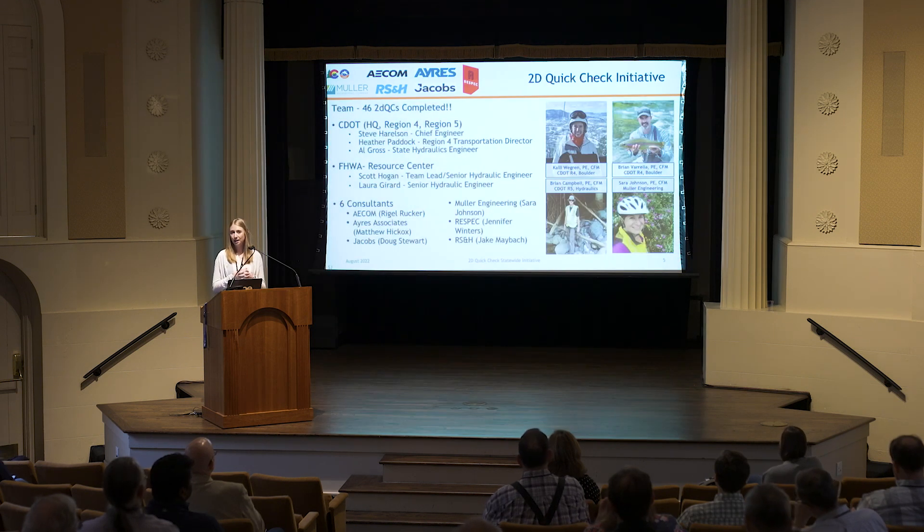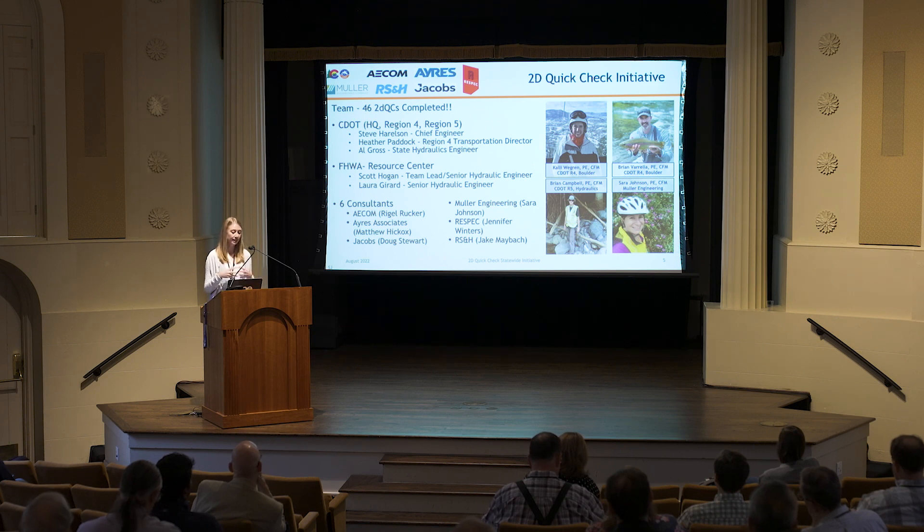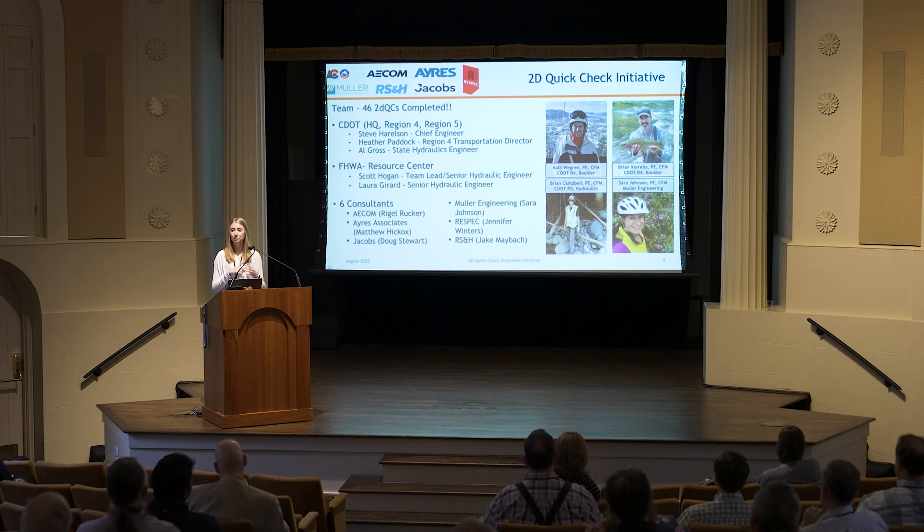This research project could not be done without a great team. At CDOT, our state hydraulic engineer Al Gross was a great supporter and contributor. We also had support from our chief engineer and our Region 4 transportation director. Scott Hogan and Laura Gerard gave us guidance from the Federal Highways Resource Center and were part of our Technical Advisory and Executive Oversight Committees. For completing the 2D quick checks, we had a team of six consultants: AECOM, Ayers Associates, Jacobs, Molar Engineering, Respec, and RS&H. On the in-house side, we had Brian Varela, now our Boulder resident engineer, Brian Campbell, our Region 5 hydraulic engineer, and myself.